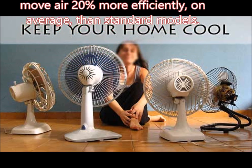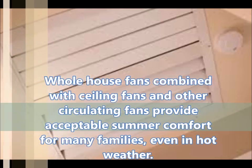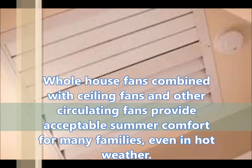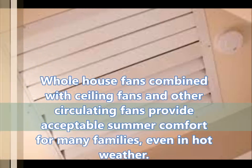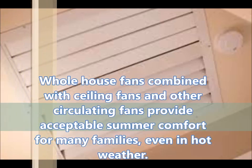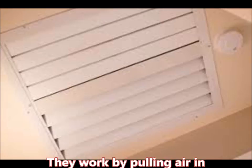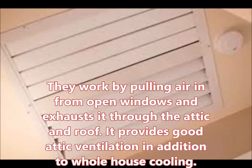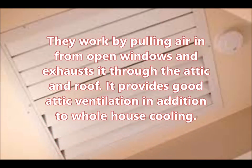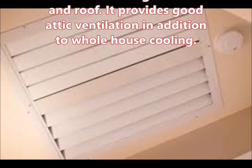Next we look at cooling with a whole house fan. Whole house cooling uses a whole house fan and can substitute for an air conditioner most of the year in many climates. Whole house fans combined with ceiling fans and other circulating fans provide acceptable summer comfort for many families, even in hot weather. The ductwork of the central heating and cooling system can also be modified to provide whole house cooling. They work by pulling air in from open windows and exhausting it through the attic and roof.